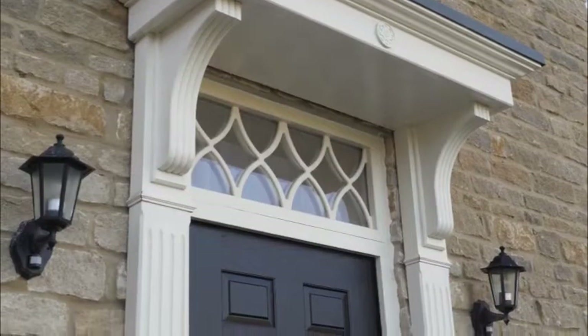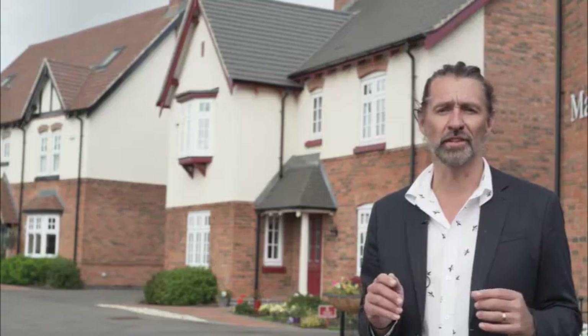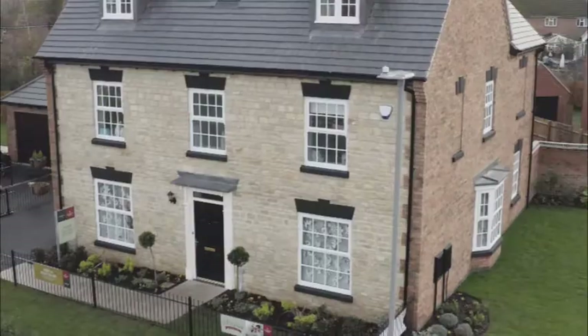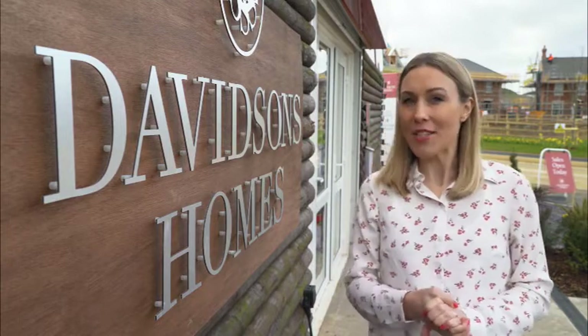Here in Market Harborough, Davidson's Homes are building something for everyone with a wide range of two-, three-, four-, and five-bedroomed homes. They all come with an accessible price tag, even more so with the use of Help to Buy, where first-time buyers and those looking to take a step up the property ladder can purchase a home with just a 5% deposit. We pay great attention to the detail of our homes to make sure they're enjoyed by current owners and generations to come. With three generations of house building knowledge and a ten-year NHBC warranty, those who purchase here can be confident their homes have been built with quality, care and attention. To find out more about Davidson's Homes' developments in Market Harborough, visit davidsonshomes.co.uk.